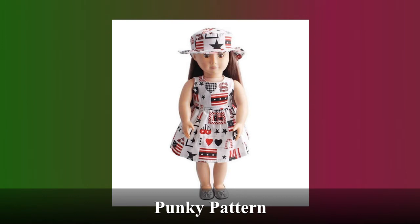This is yet another hat and dress combo known as Punky Pattern. The unique pattern will make you the center of attention at any event you attend.